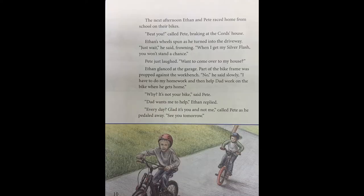Page ten. The next afternoon, Ethan and Pete raced home from school on their bikes. "Beat you," called Pete, braking at the Cord's house. Ethan's wheels spun as he turned into the driveway. "Just wait," he said, frowning. "When I get my silver flash, you won't stand a chance." Pete just laughed. "Want to come over to my house?" Ethan glanced at the garage. Part of the bike frame was propped against the workbench. "No," he said slowly. "I have to do my homework and then help Dad work on the bike when he gets home." "Why? It's not your bike," said Pete. "Dad wants me to help," Ethan replied. "Every day? Glad it's you and not me," called Pete as he pedaled away. "See you tomorrow."